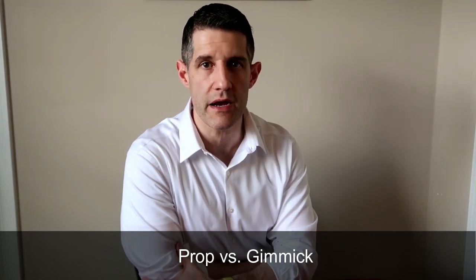Let's just quickly make sure we're on the same page with terminology. Often people get confused about the difference between a prop and a gimmick. A prop is any item or object that helps you to perform an effect, whereas a gimmick is any object or item that is secretly altered but also assists you to perform an effect. Probably the most well-known gimmick is the invisible deck. Keep in mind that all gimmicks are props by nature, but not all props are gimmicked.